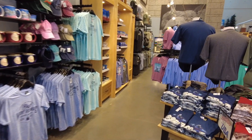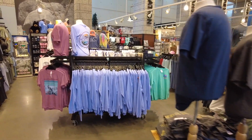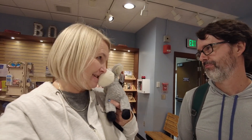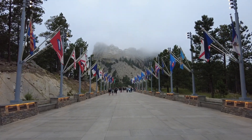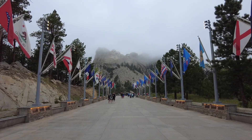I found the store — look at all of this stuff. I do believe I'll be able to find something. I found a begging burro. Now you're begging to buy him. We did our shopping — I bought a shirt. And the presidents are starting to fade behind some fog. Now they're back. Like two minutes ago you couldn't see them at all.